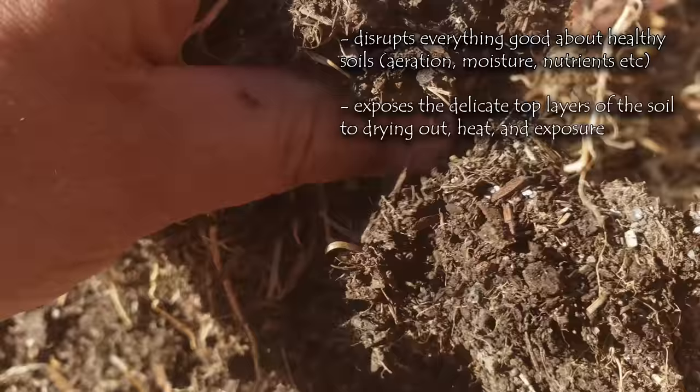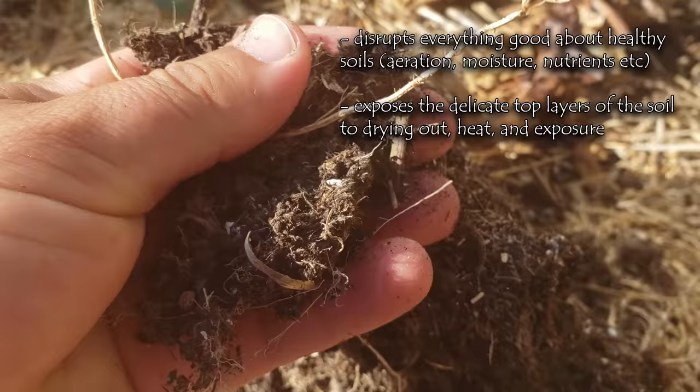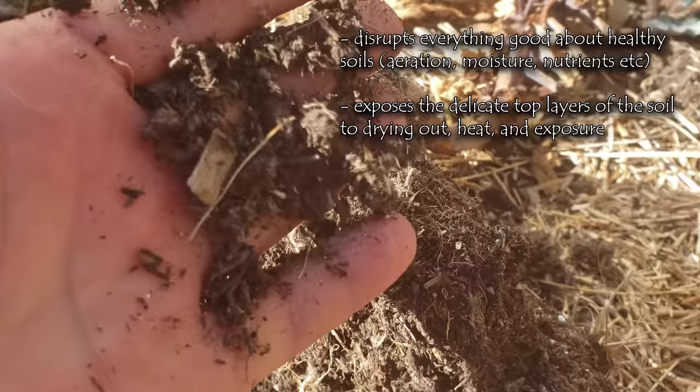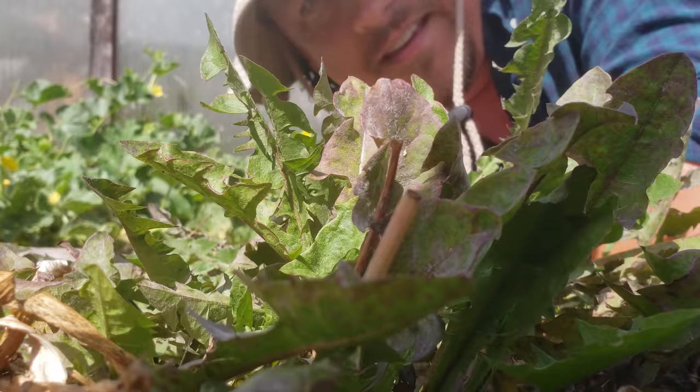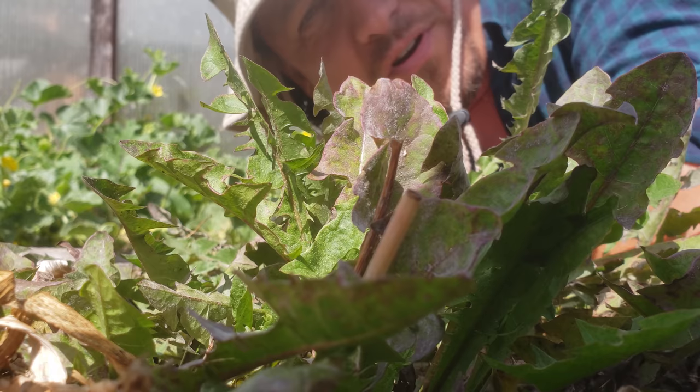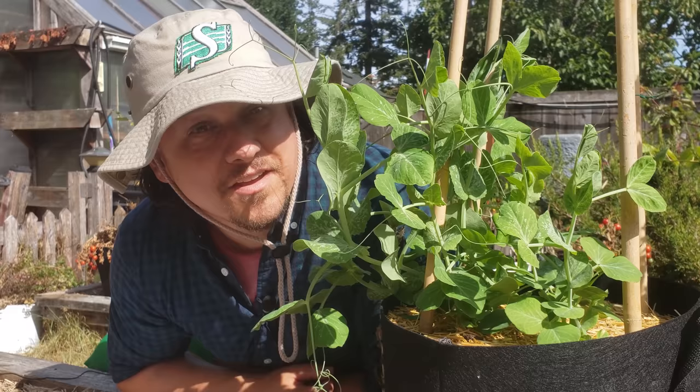Next, it exposes delicate topsoils that are meant to be moist, protected, and covered, causing them to dry out and become ineffective. And finally, if that wasn't enough, digging up the dirt exposes colonizing weed seeds that might have otherwise been buried into obscurity — and now they're free to sprout, grow, and annoy us for the rest of the year. Not really ideal, is it?